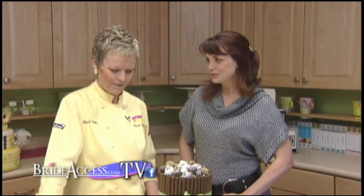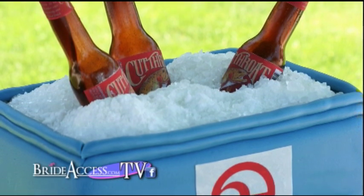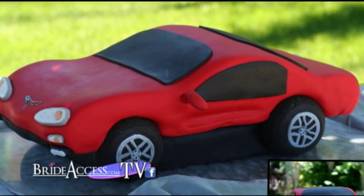We have done such a variety of groom's cakes. We have done some funny beer coolers, mini fish, the Cat in the Hat, old trucks, trucks and cars — lots of manly things.